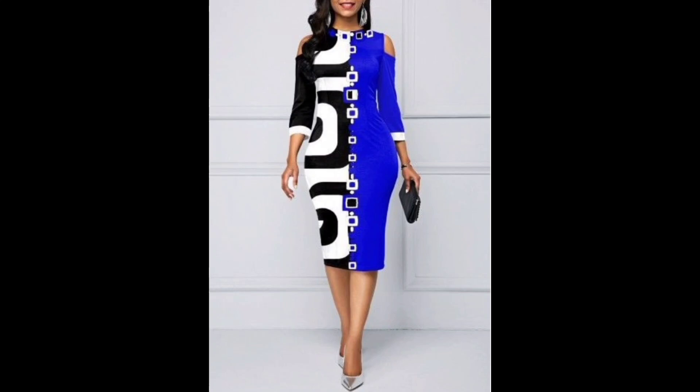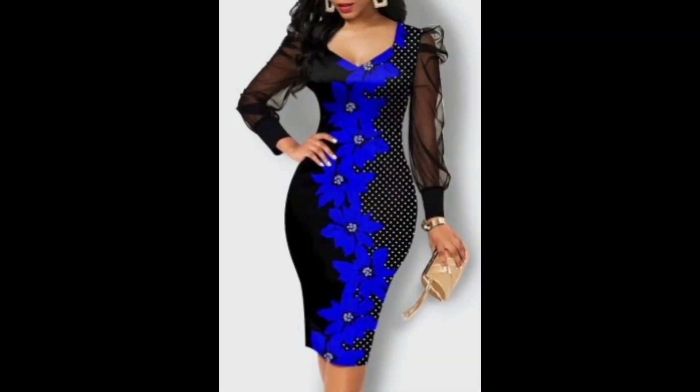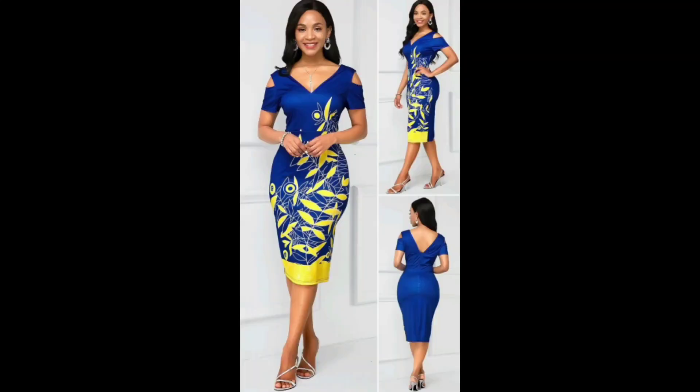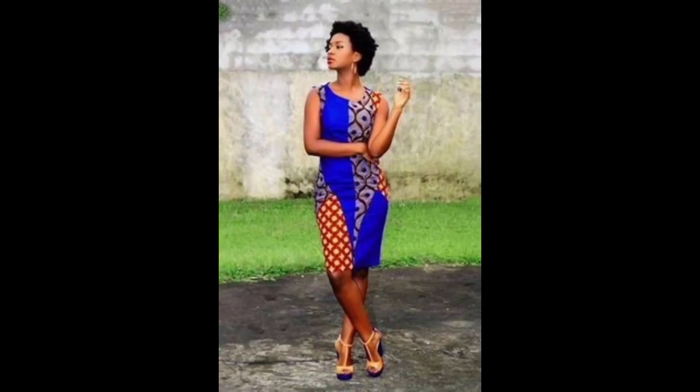Overall, printed bodycon dresses are stylish and versatile garments that can add some fun and flair to your wardrobe. Whether you're heading out for a night on the town or attending a formal event, a printed bodycon dress is a chic and trendy choice. I hope this video is helpful for you — if it is, please subscribe to my channel. Take care!